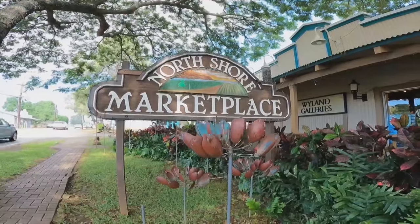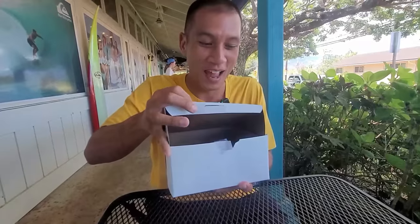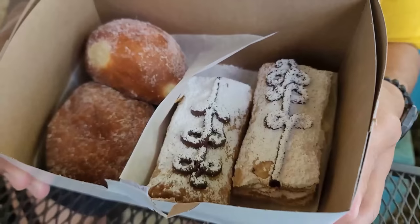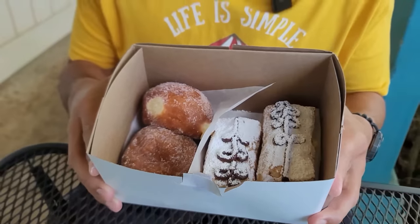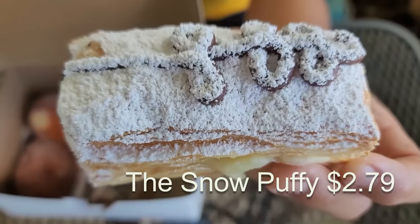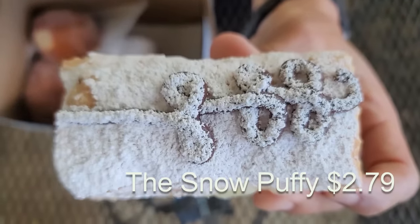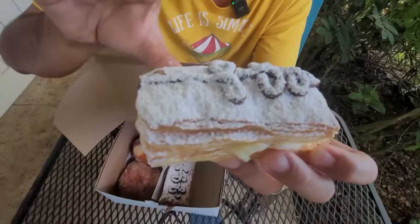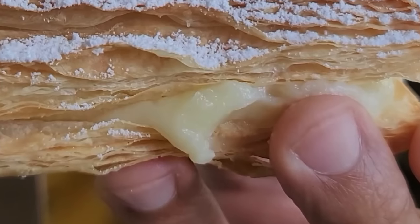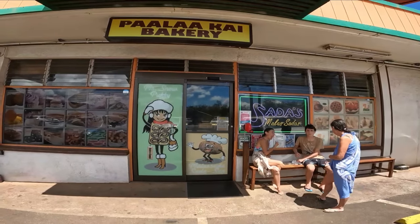We are here at the North Shore Marketplace and let's enjoy these Snow Puppies here. Oh my! That looks heavenly. Look at this — the chocolate on top is very thick and dense. The parlor complements it and just puts the icing on the cake along with this crusty, crispy outer shell. And you can feel how cold the custard filling is on the inside. I like how the bakery looks so old school from the outside, but this looks like it came from a rich fine dining restaurant. Let's eat.